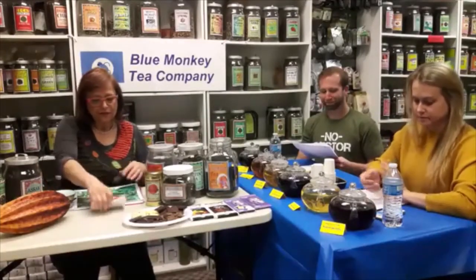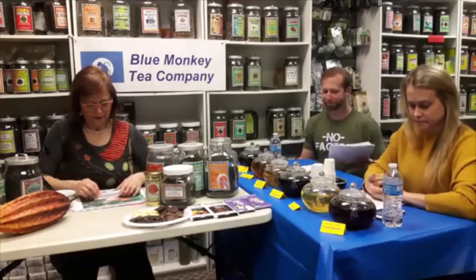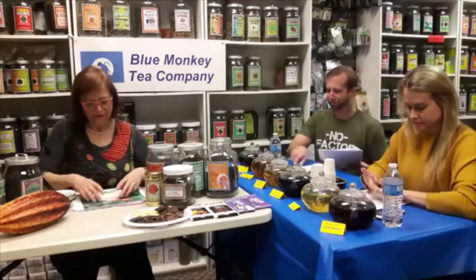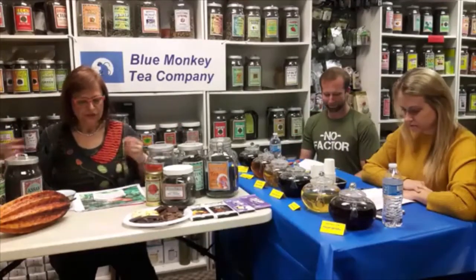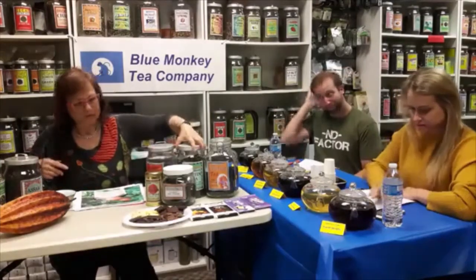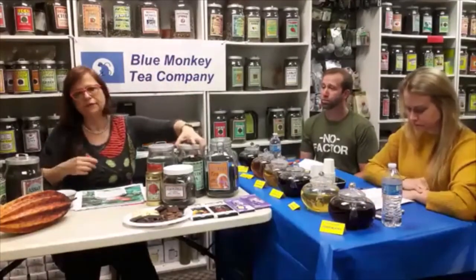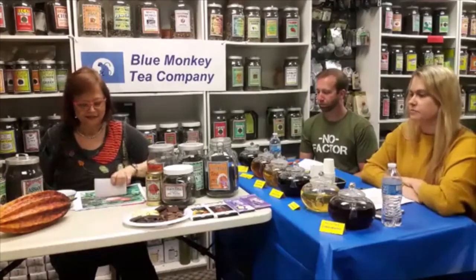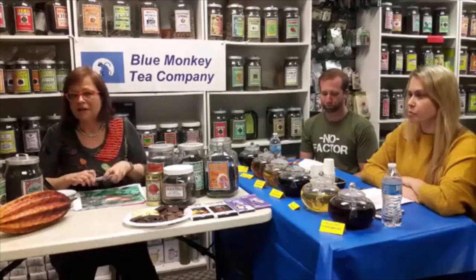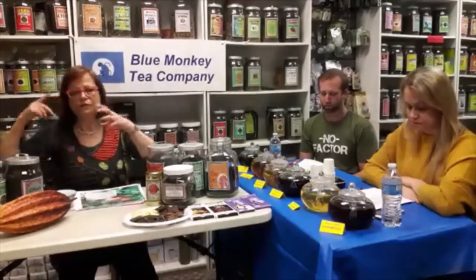Today we're going to first let me tell you a few words about each one of these components. As we know, tea comes from — let's show you one, this is jasmine tea — and since most of you already watched my programs, you know that tea comes from a plant called Camellia sinensis. It likes a tropical and subtropical climate, and the tea leaves used to brew tea are actually usually just the two top leaves and the bud.